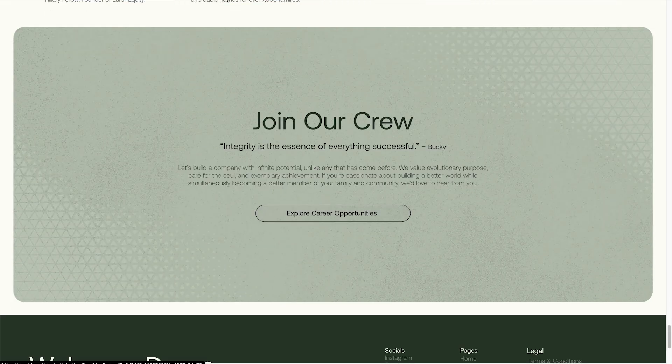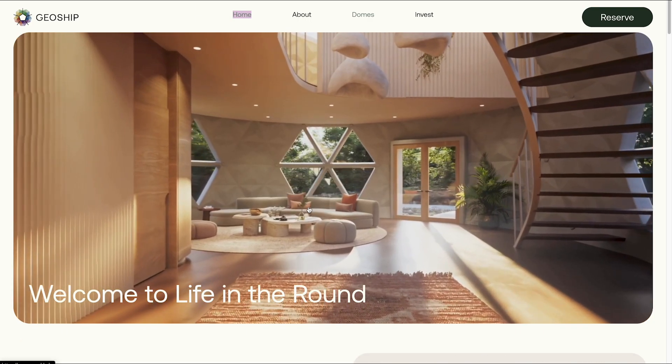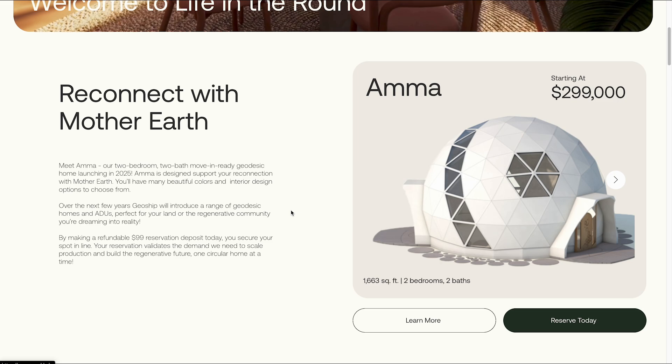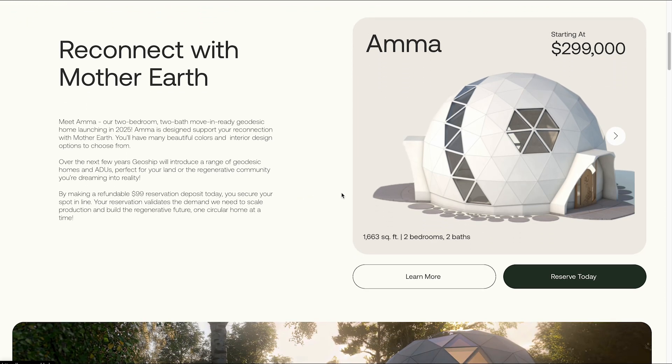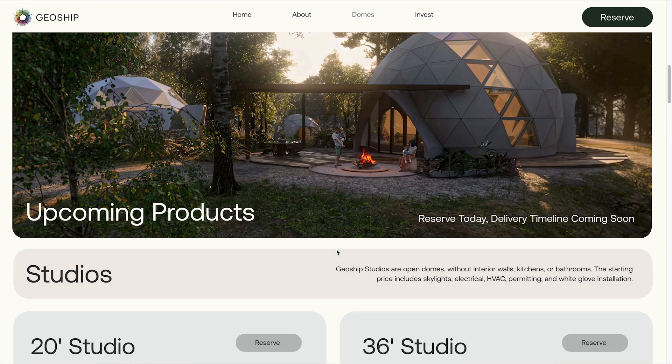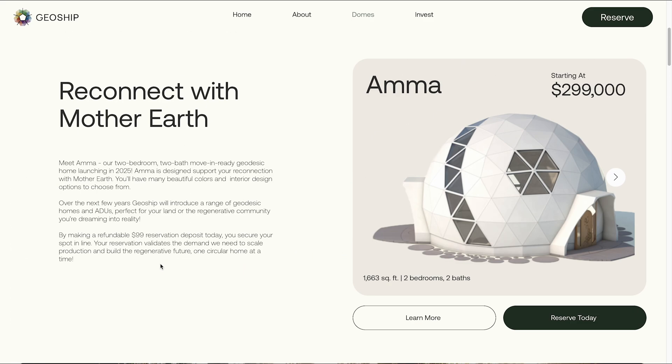Now we're getting into the domes. This is from the 3D model I went over in the last video. This is going to be their one they're going to start out with — this is what they believe most people will want: a two bedroom, two bath home. With these homes, all the homes are move-in ready. The starting price includes kitchens, bathrooms, skylights, electrical, plumbing, HVAC, permitting, and white glove installation. This isn't including the foundation. You can reserve or pre-order these now for only $100, which is very reasonable.